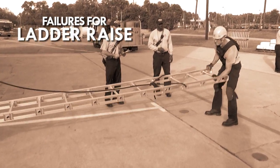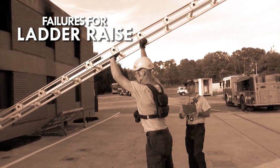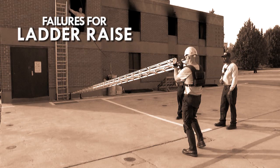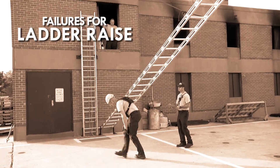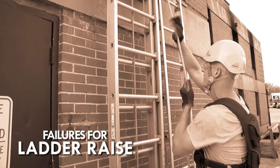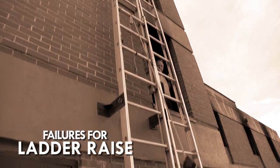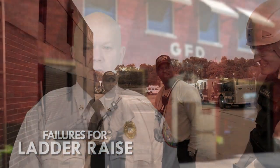Failures for the ladder raise: if you miss any rung or throw the ladder during the raise, you will receive one warning; the second infraction will result in a failure. If you allow the ladder to fall to the ground or the safety line is used because of a failure to maintain grip control of the ladder, this results in a failure. If you fail to use the hand-over-hand method or your feet do not remain inside the 3x3 box, you will receive one warning; the second infraction will result in a failure. If you lose control of the halyard at any time during the extension or lowering of the ladder, this results in a failure. Any failure and the test time will be concluded and you fail the physical agility test.